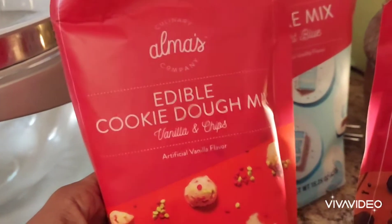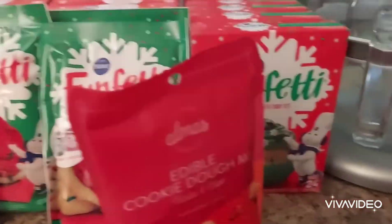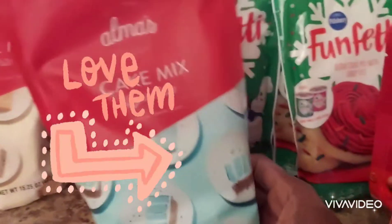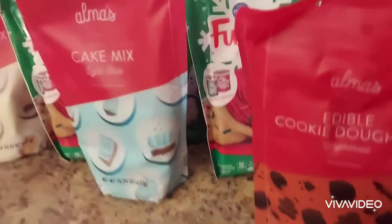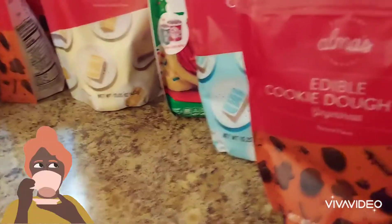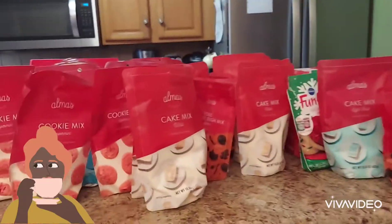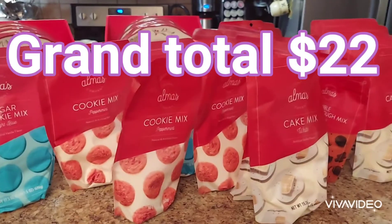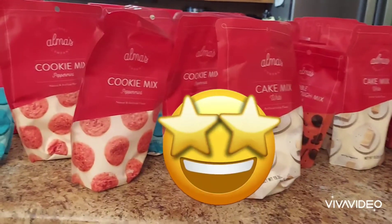This is the edible cookie dough in vanilla chip flavor. We also got the blue cake mix and some more edible cookie dough mix. Our grand total for all of this was $22.22.